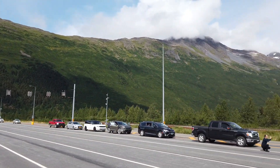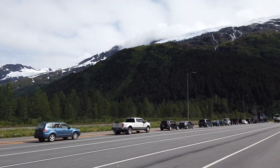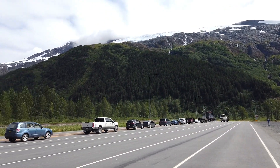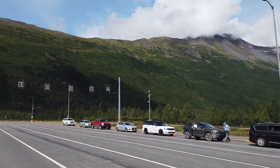There's a toll to go through it depending on the size of your car. We're not towing anything, so it was $13 for us on the trip. It's gorgeous. Really, really pretty.